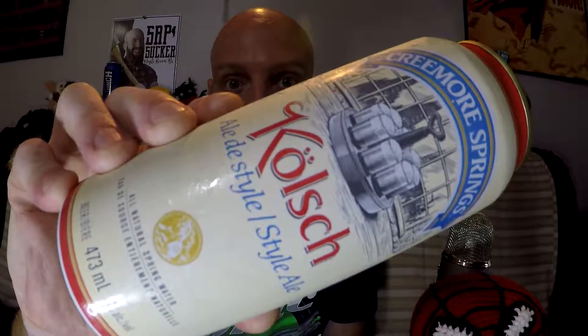Welcome back to another daily drink vlog. For the beer of the today, we have got a can of Kölsch Style Ale by the Creemore Springs Brewery. I'm pretty sure that I have only ever had one Kölsch Style beer in my life, and that was the Kirby's Kölsch by Muskoka Brewery, which I quite enjoyed. So kind of hoping to enjoy this one as well. Let's crack her open.